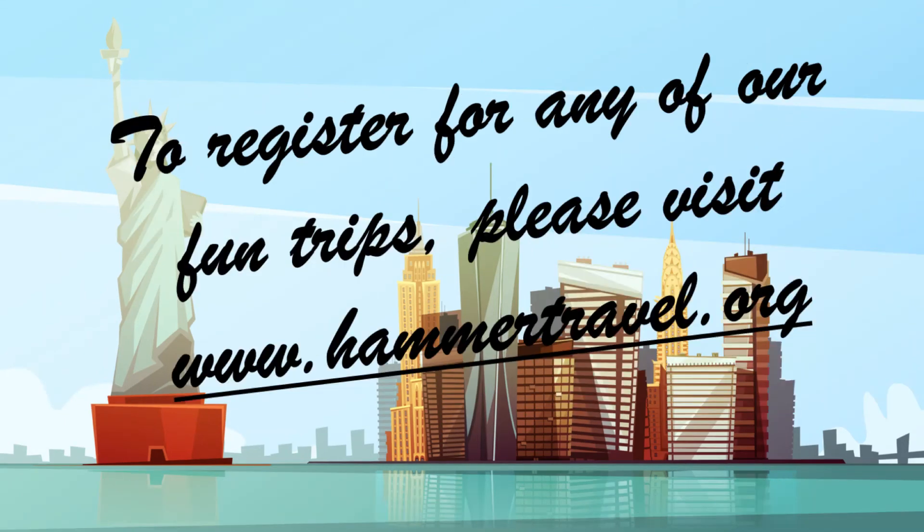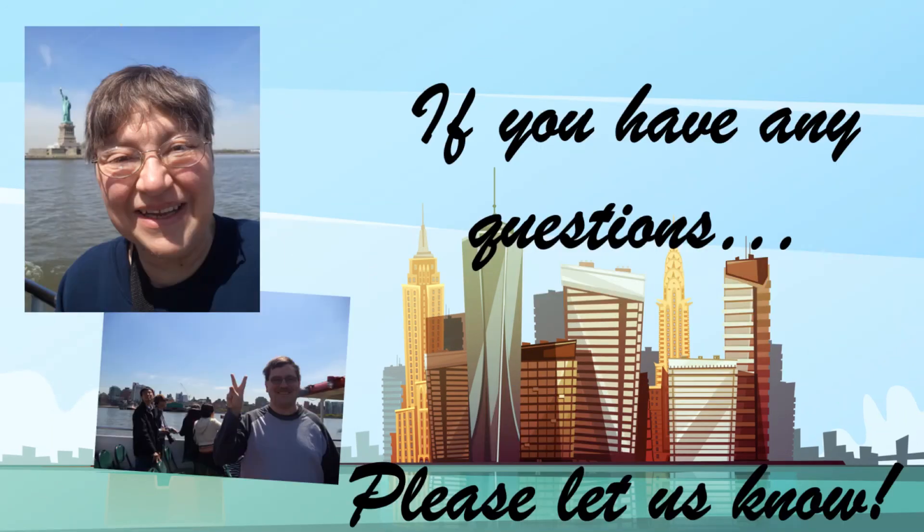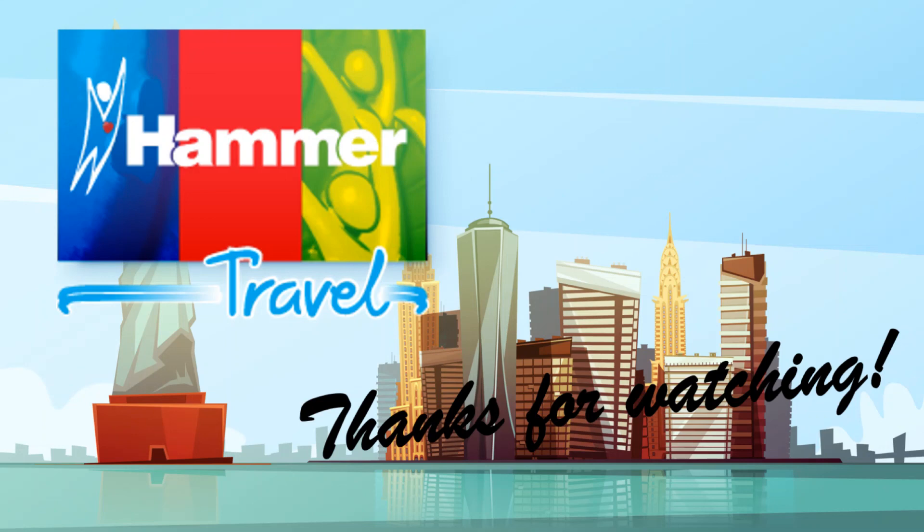If you would like to travel with us to New York City, please head over to www.hammertravel.org where you can find all the information you need to know about registering for this trip or one of our other amazing experiences. You can also follow us on Instagram and Facebook for even more fun — see trip photos and things from trips we've gone on and our upcoming adventures as well. If you have any questions, we would be more than happy to chat with you, so please reach out through the contact information listed on our website or our social media accounts. We are so excited to have you travel with us in the near future. Until then, we'll see you next time. Take care.